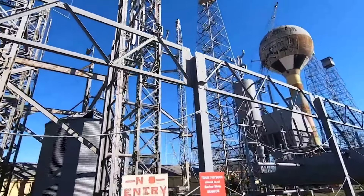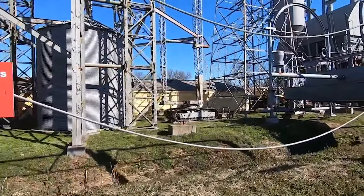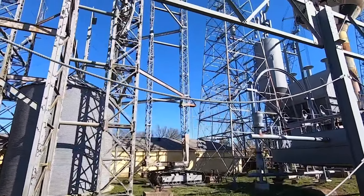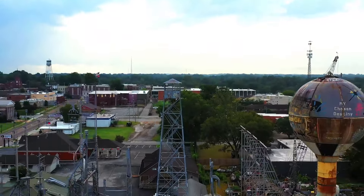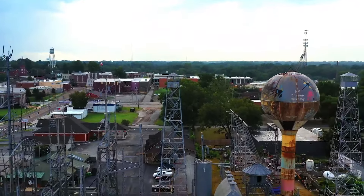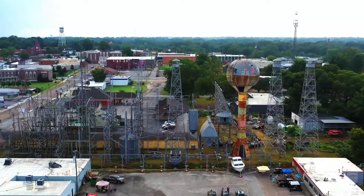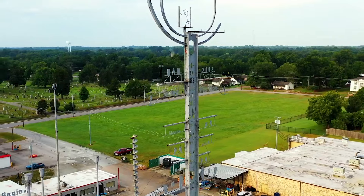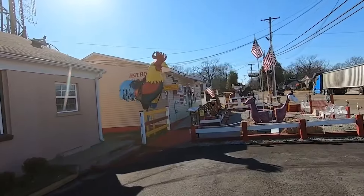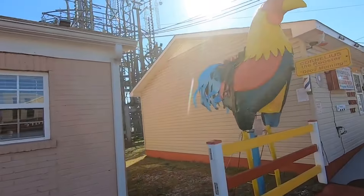He considers Mindfield his life's work and plans to keep building it until he physically can't anymore. Art historians have likened the massive structure to a modern-day Watts Towers, the famed folk art masterpiece in Los Angeles. But Tripp resists comparisons and pretentious artist statements. To him, Mindfield's meaning lies solely in the winding, rusting story of its construction, which mirrors his own life story — full of struggles, perseverance, and constant evolution. It is, as Tripp puts it, 'a diary in steel.' Visitors can wander through part of the ever-changing sculpture garden and even chat with the artist himself if he's out welding that day.